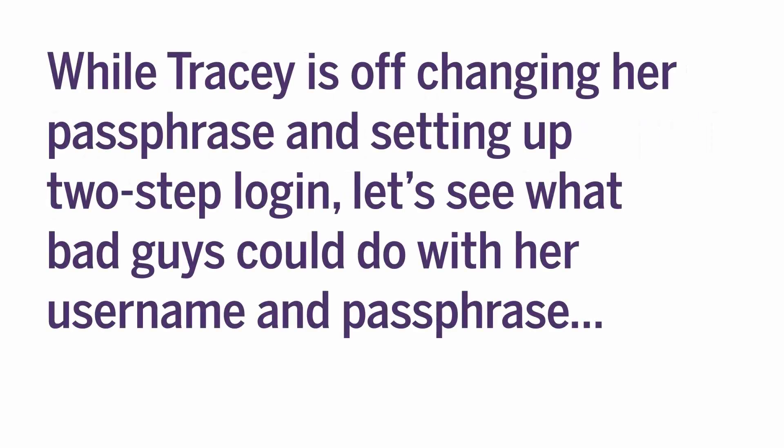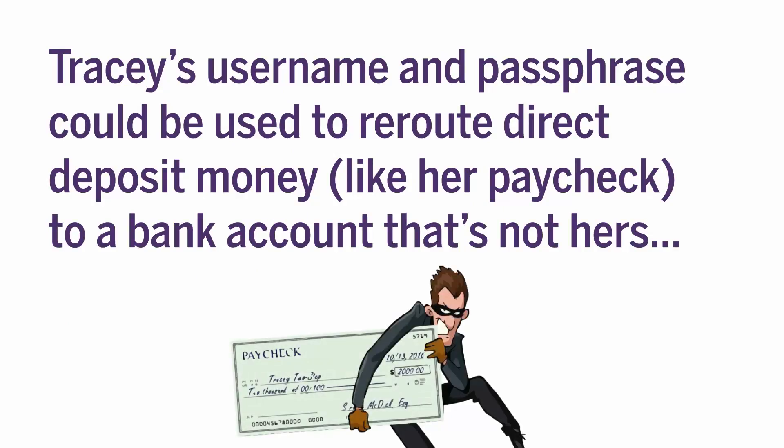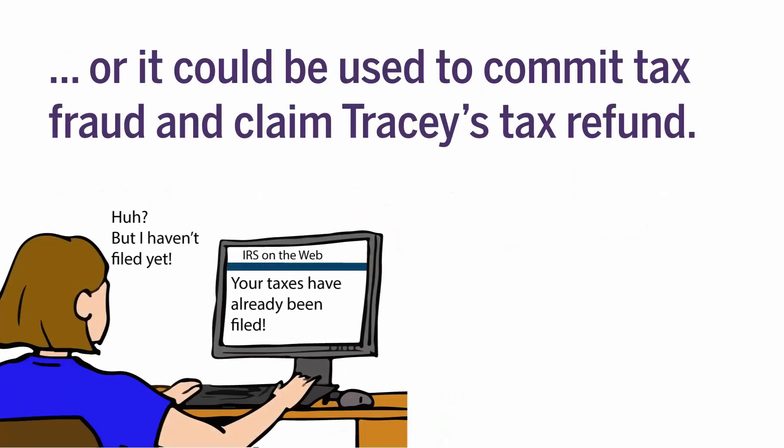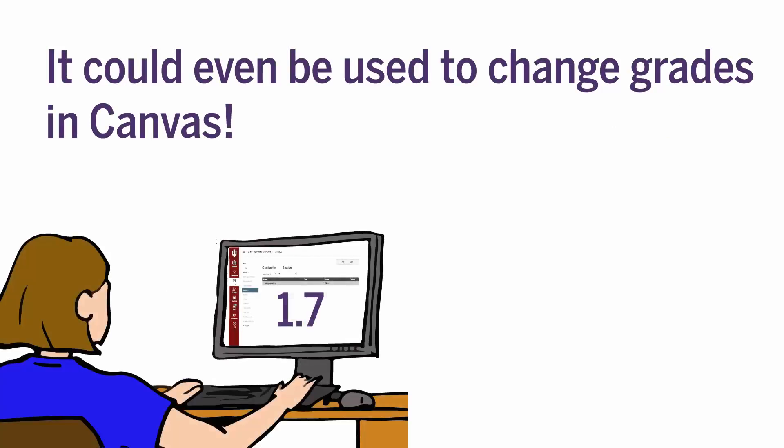While Tracy is off changing her passphrase and setting up 2-Step Login, let's see some examples of what bad guys could do with her username and passphrase. Tracy's username and passphrase could be used to reroute direct deposit money, like her paycheck, to a bank account that's not hers. Or it could be used to commit tax fraud and claim Tracy's tax refund. It could even be used to change grades in Canvas.